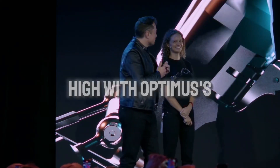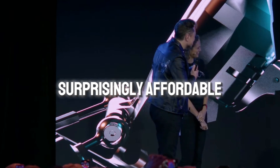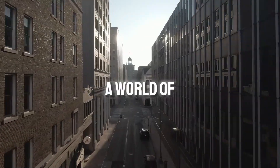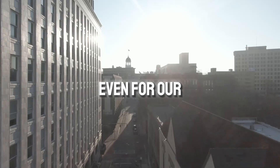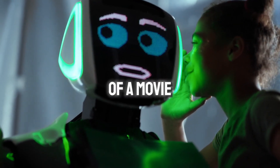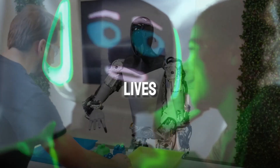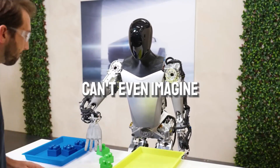Elon Musk isn't just aiming high with Optimus's features — he also wants to make it surprisingly affordable. This opens up a world of possibilities, not just for big companies but even for our homes. Optimus could go from something out of a movie to a part of our everyday lives, changing the way we work and live in ways we can't even imagine yet.